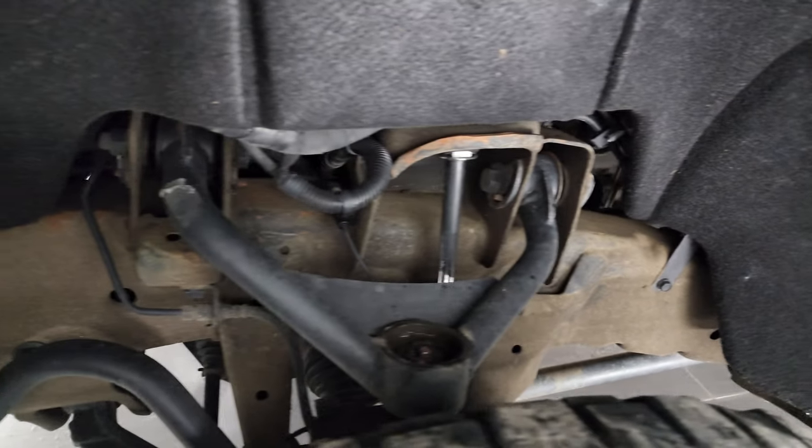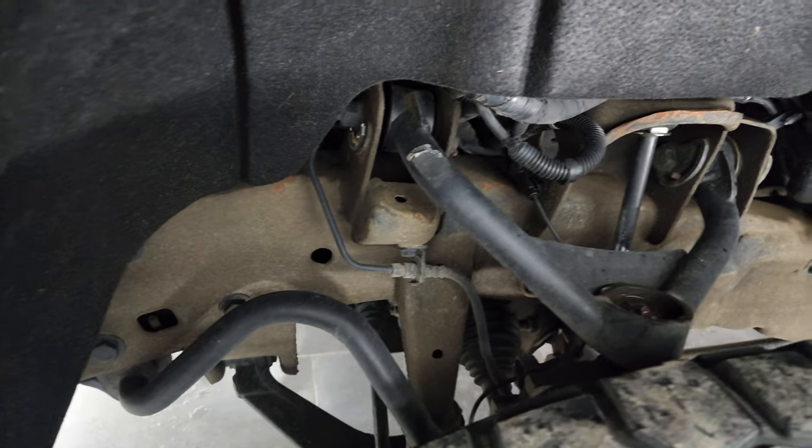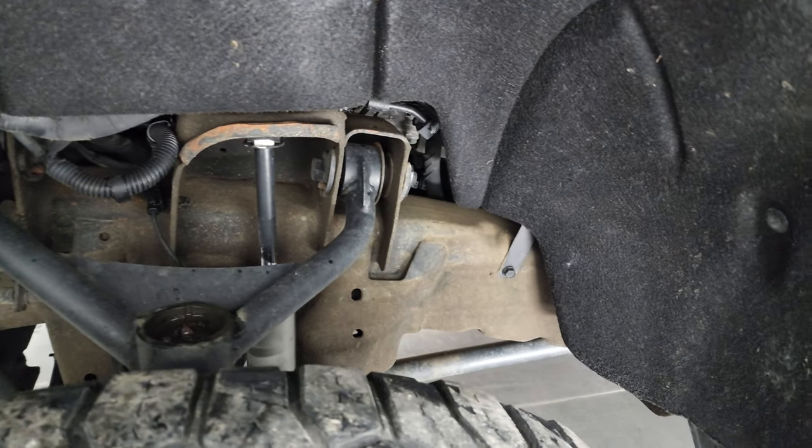The frame and underbody are in really nice shape — a little bit dusty, but no major corrosion.